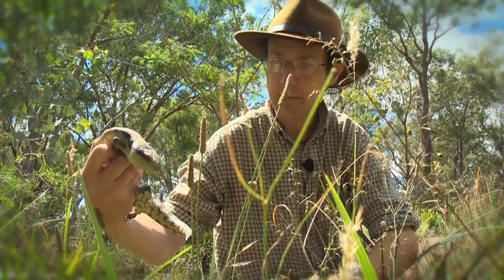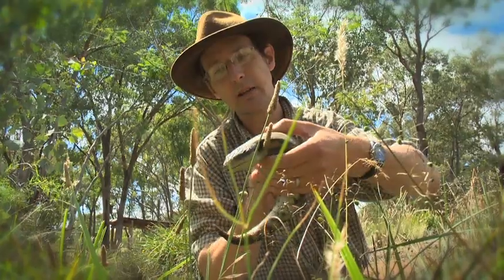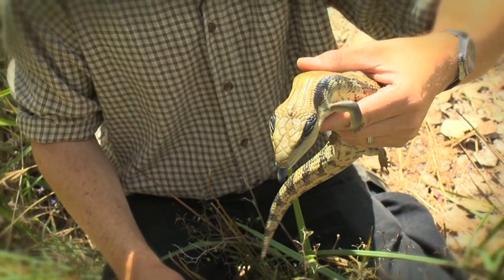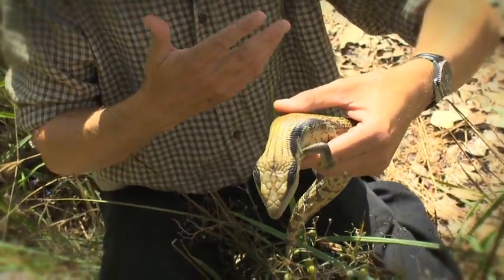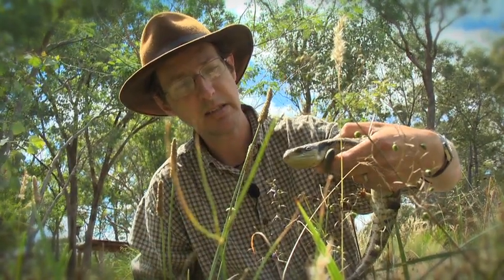Not only does it give him little hidey holes, that's where his food likes to live as well — snails, slugs, all sorts of creepy crawlies. And you can see his tongue there, the blue tongue. He uses that as a threat. So when a snake or a goanna comes along, he'll stick out that tongue and go rawr — you don't want to eat me, I'm sick.